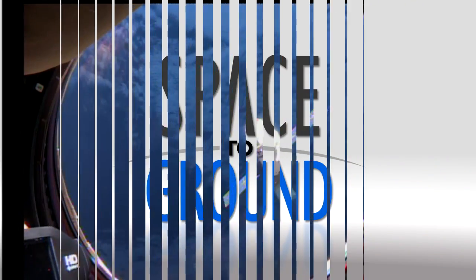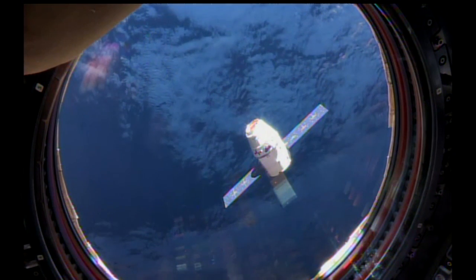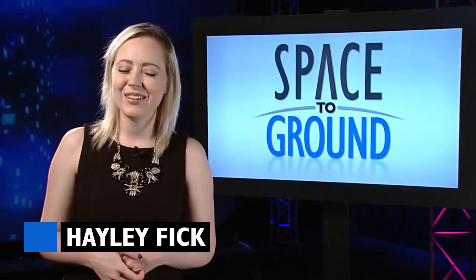Houston Station on Space to Ground. Space Station is feeling the summer travel traffic too. Welcome to Space to Ground. I'm Haley Fick.